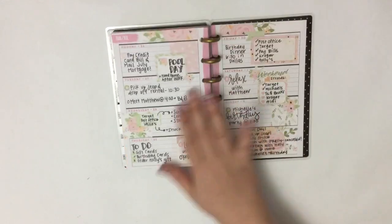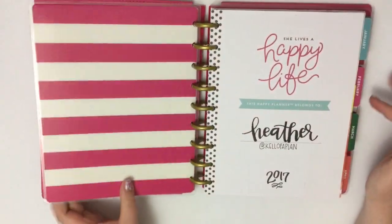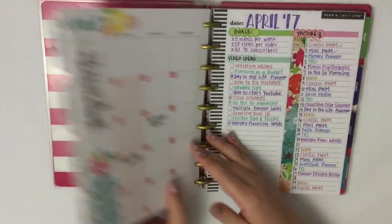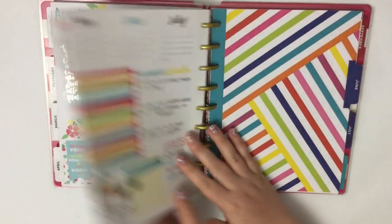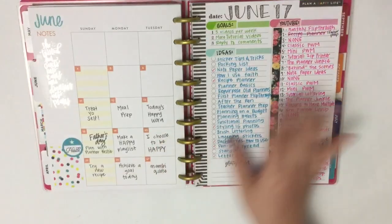That is June in that mini planner and that planner will also go live on the shelf. Next up is my social media planner — I use this to plan my different social media accounts.